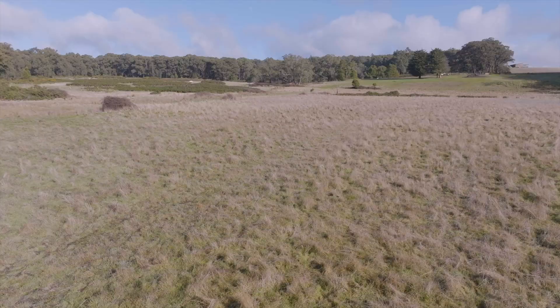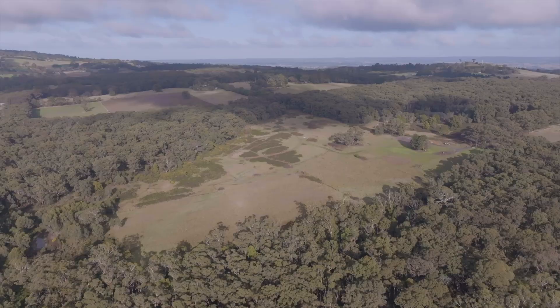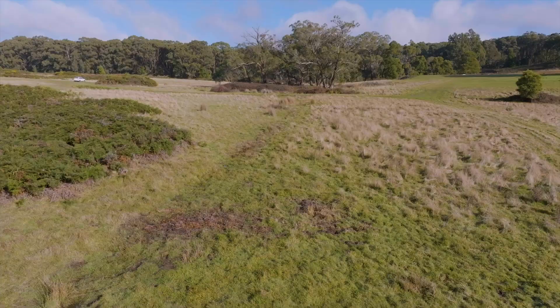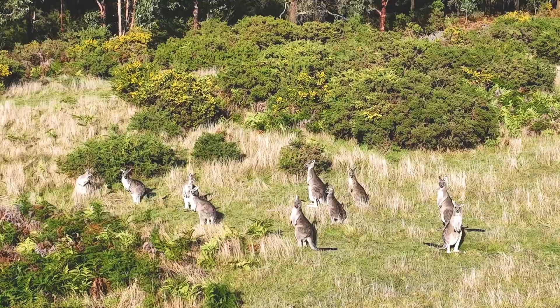Positioned to perfection in Ballarat's tightly held eastern fringes, this exceptional property offers a harmonious blend of cleared land with the other half embracing the tranquil beauty of the bush. Enhanced by two dams, a charming little creek, and complete perimeter fencing, this parcel of land truly has it all.